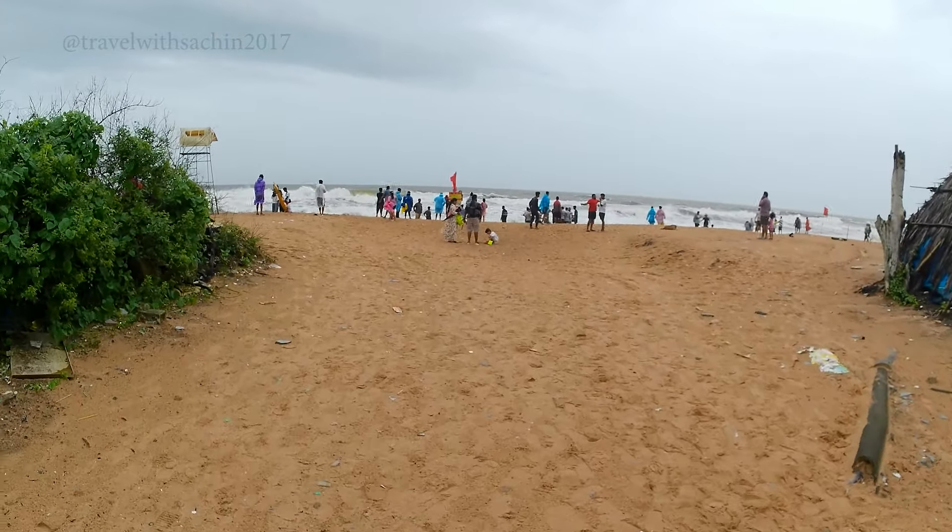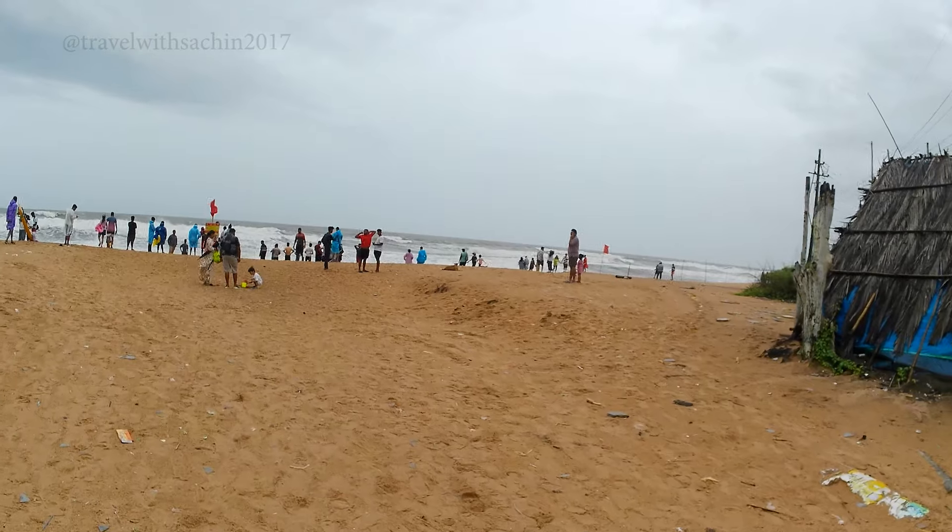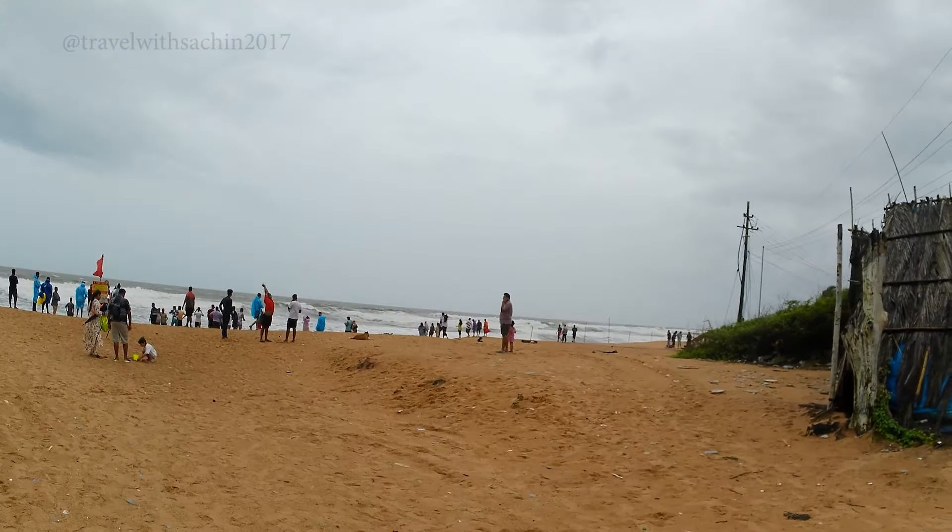As we move forward, you can see a good amount of crowd here at Candolim Beach. You can also see the beautiful color of the sky, which keeps changing during the monsoon.